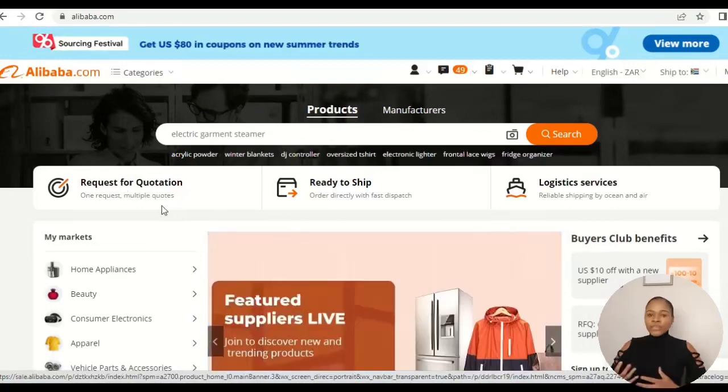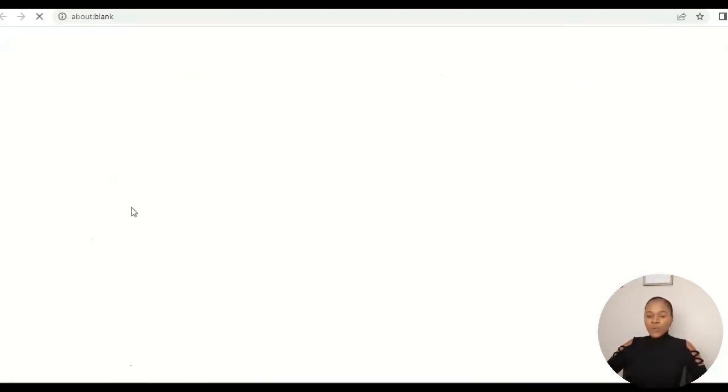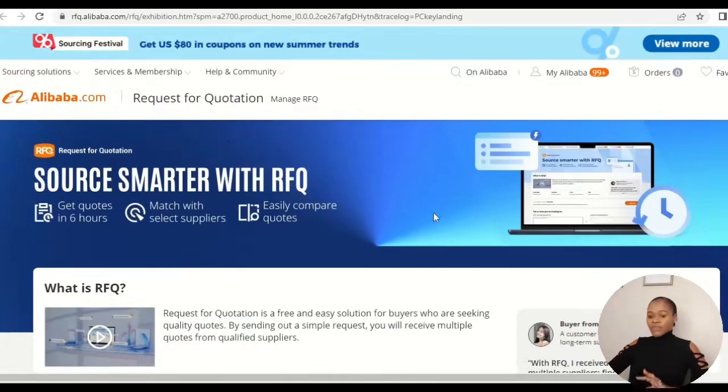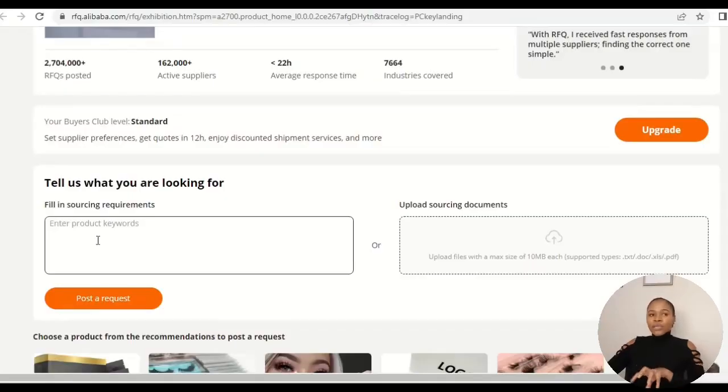When you use Request for Quotation, it saves you the job of finding and talking to each and every supplier individually. You come here, click Request for Quotation, and send one message to all the suppliers or manufacturers that may be selling the product you have in mind. In the RFQ form, you type a message describing the product you're looking for and any specific requirements — for example, 'I'm looking for a teddy bear with green colors, red ears, and black eyes.'